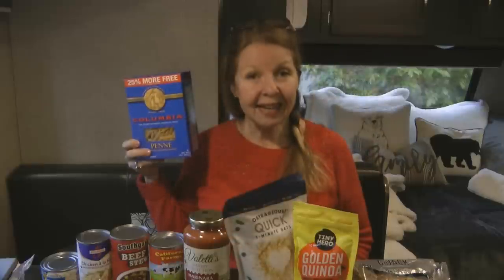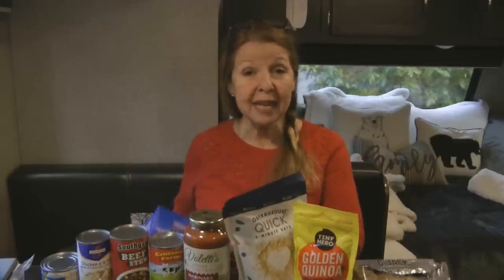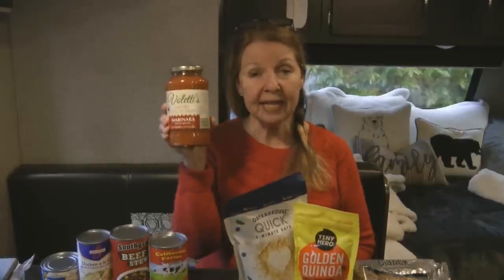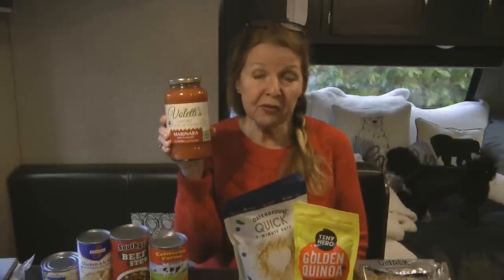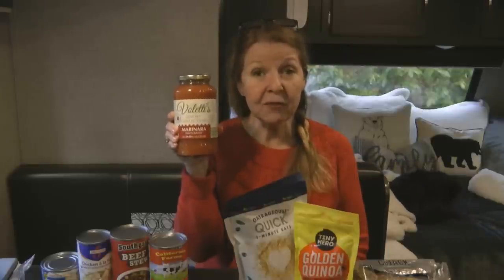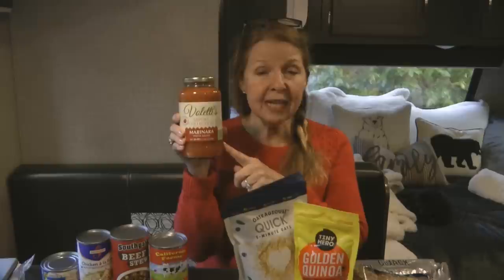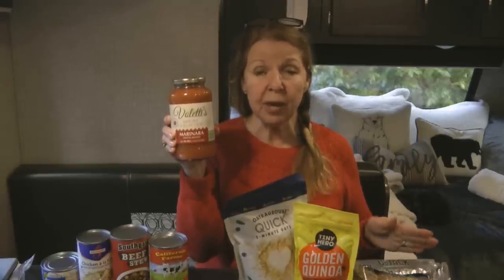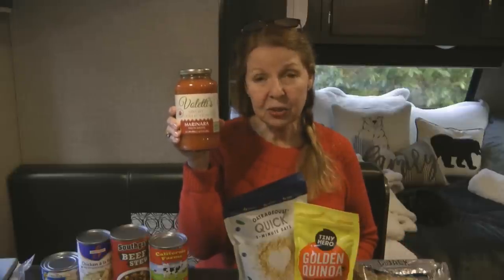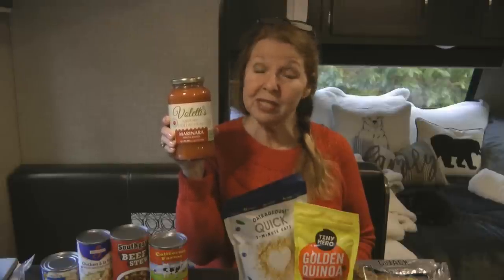Last time I bought a box of penne pasta, so this time I picked up a jar of pasta sauce to go with it. I like buying sauce in jars rather than cans — I think it's better quality and flavor. Plus, when you're done, you can rinse the jar out very well, make sure it's completely dry, and use it as an airtight container to store dry foods like rice, beans, quinoa, or oatmeal in your prepper pantry.